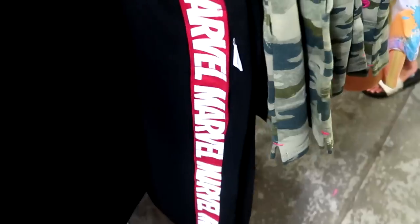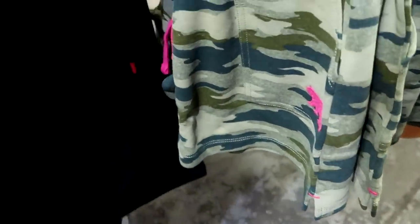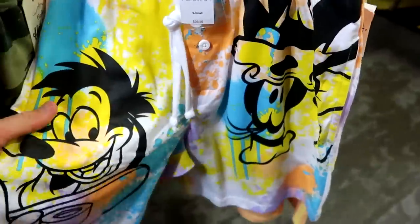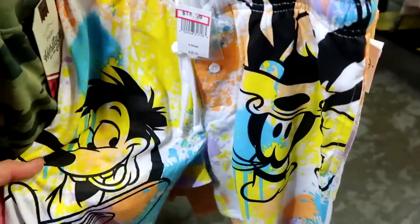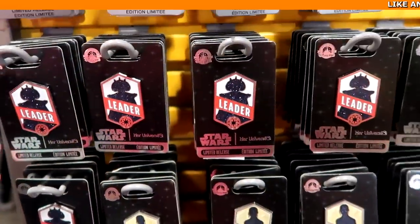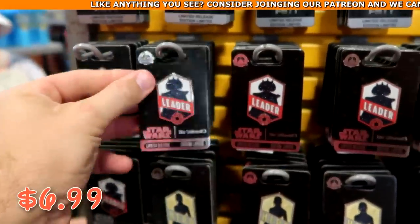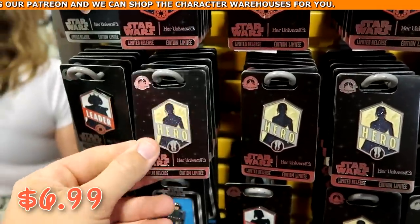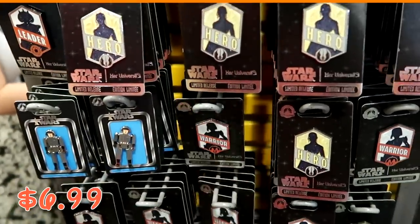Over here look at these really nice Marvel ones — all of that is sewn in on the side — $19.99 marked down from $40. And I want to see this other pair: how cool are all the different colors with Goofy on there — $14.99 from $37, these are amazing. A couple other new pins: these are Star Wars Her Universe ones — one says 'Leader' at $6.99, another says 'Hero' at $6.99, and yet another that says 'Warrior' — all $6.99 from $17.99. They still have some from the Star Wars Book of Boba Fett limited release pins — only $3.99 now.